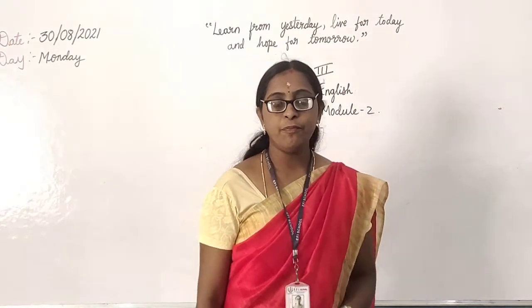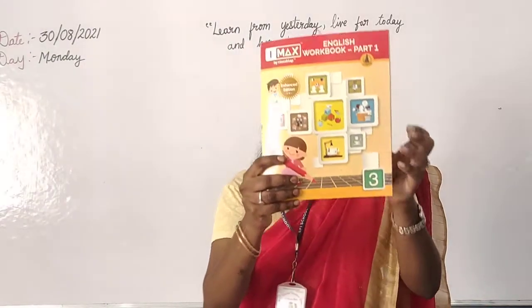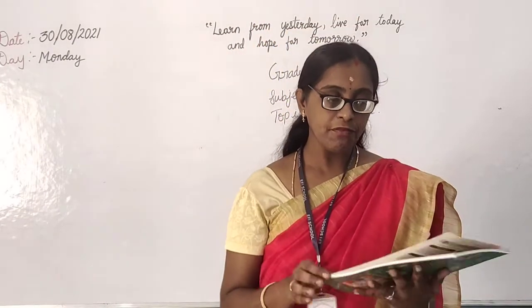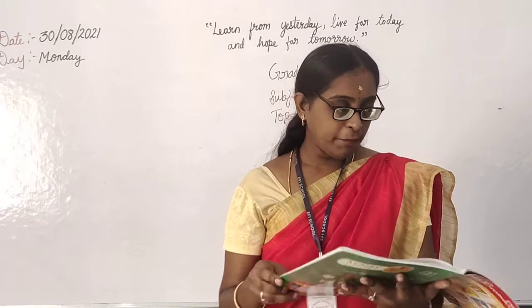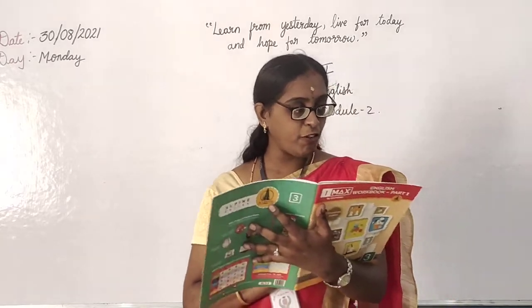We are in module 2, right? Take out your English workbook part 1. We completed page number 14.